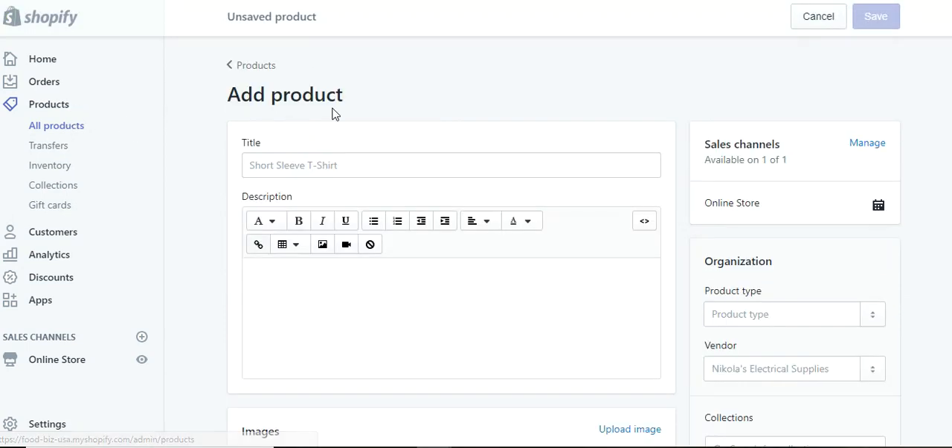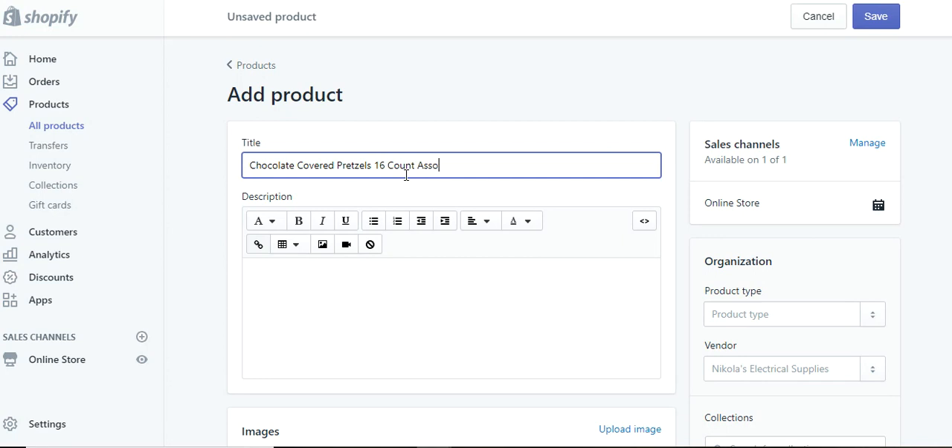So let's add a product. This is the add products page — when you click on add products, this will be the page that comes up and it is very, very simple. Your titles — you want to make sure that you optimize your title, description, and your tags. So let's say chocolate covered pretzels, that's going to be a 16 count, assorted toppings.